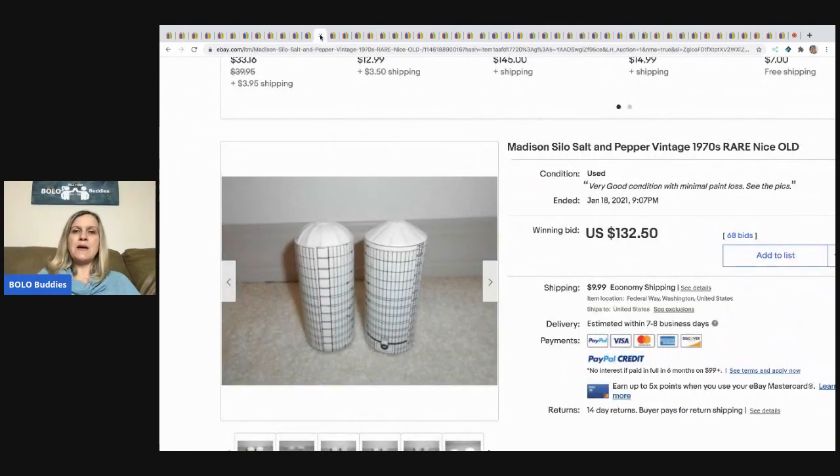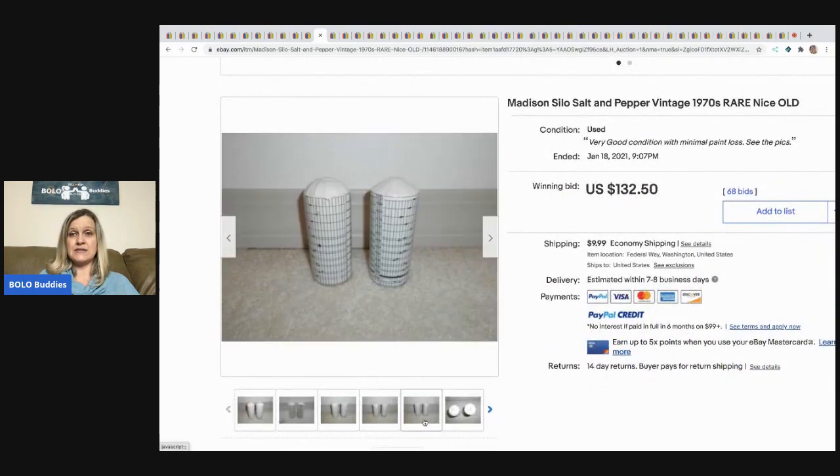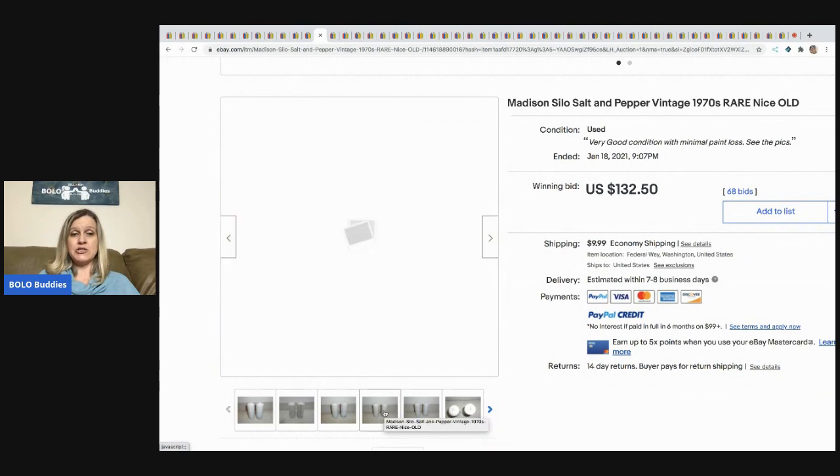The next item are these Madison Silo Salt and Pepper Shakers from the 1970s. They sold for $132.50 and the buyer paid shipping.